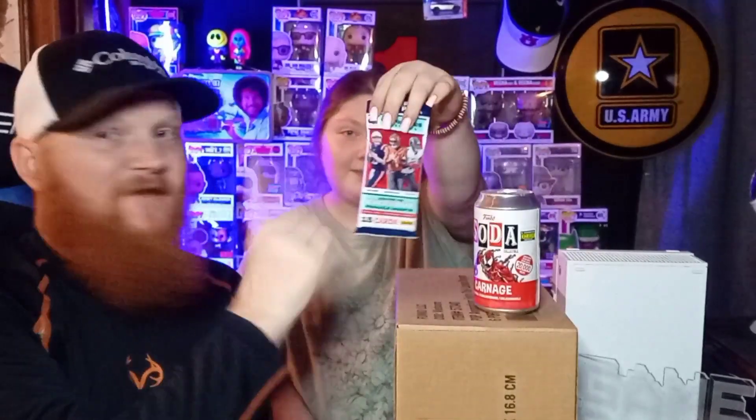Hey everybody, we're back. This is my daughter Mackenzie. We have a mystery box here today — we've got a Carnage Funko Soda and some NFL cards we're going to open up today.